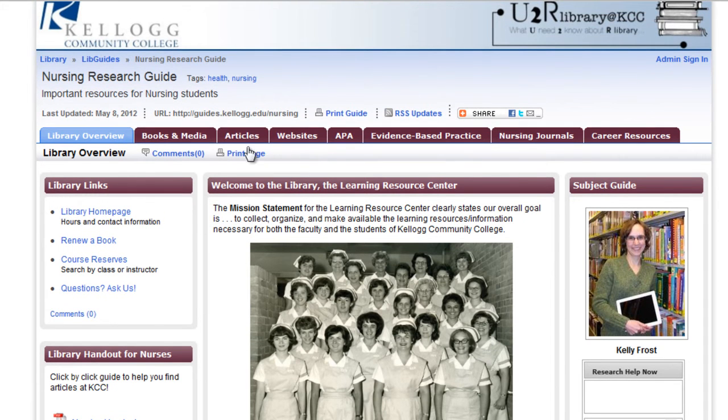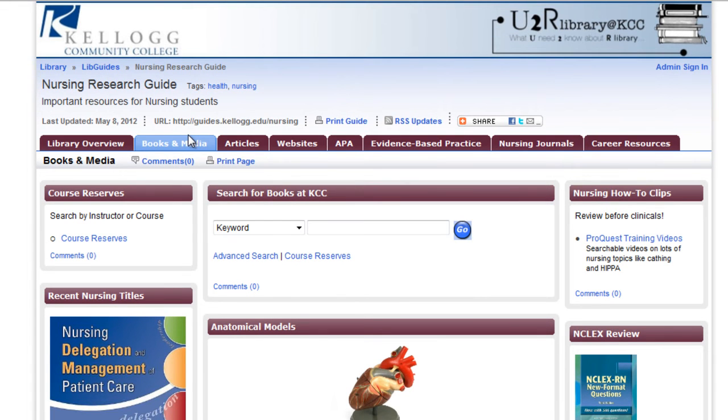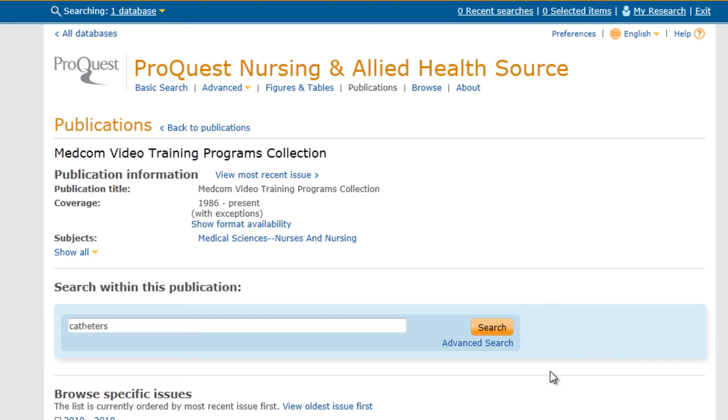You can navigate through the rest of this guide by using these tabs across the top. The Books and Media tab highlights some of our newest books. You can also search through the library's catalog, and this link will take you to a collection of online medical video clips. These are great for quick, practical review of clinical procedures.